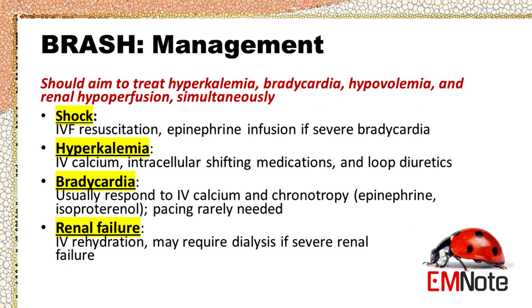Clinicians should aim to treat hyperkalemia, bradycardia, hypovolemia, and renal hypoperfusion simultaneously. Shock is managed with intravenous fluid resuscitation; epinephrine infusion may be needed to treat severe bradycardia. Hyperkalemia is managed with intravenous calcium, intracellular potassium-shifting medications, and loop diuretics. Bradycardia is managed with intravenous calcium and epinephrine or isoproterenol; cardiac pacing is rarely needed. Renal failure is managed with intravenous rehydration, and severe cases may require hemodialysis.